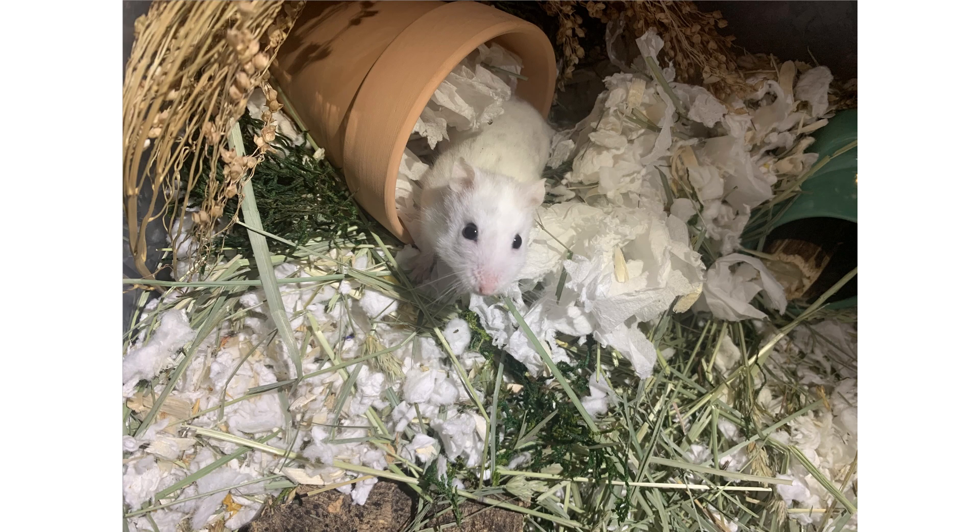This is my startup guide to getting a hamster. Thank you for watching this video. Of course, never go off of one source — please continue to look at more.